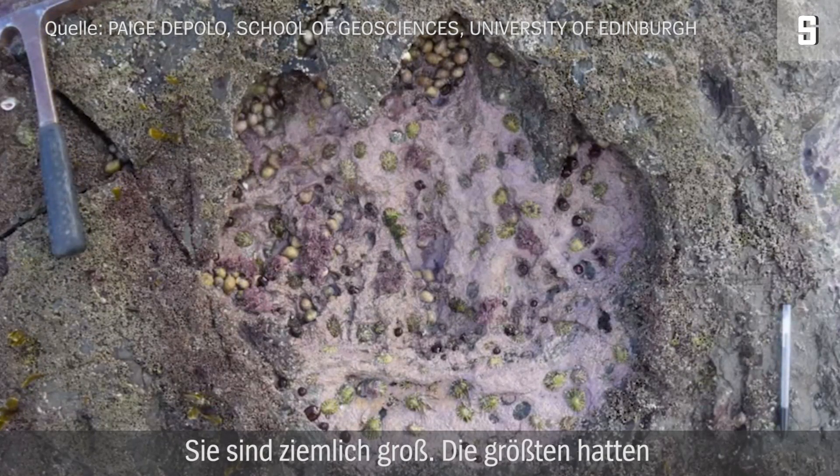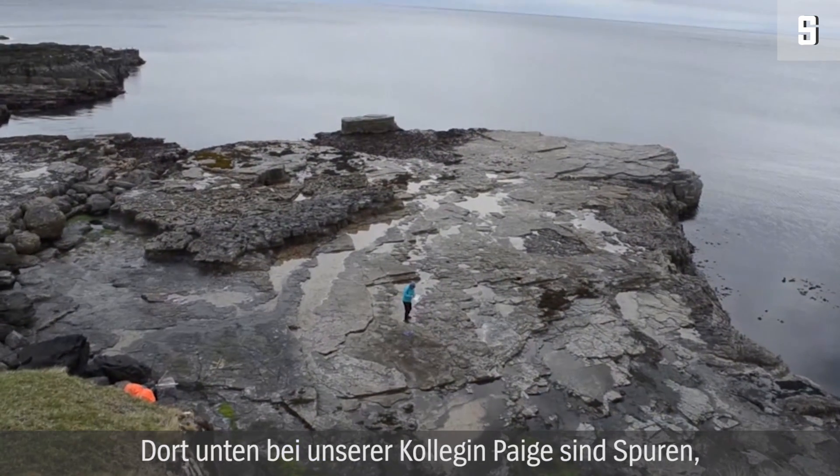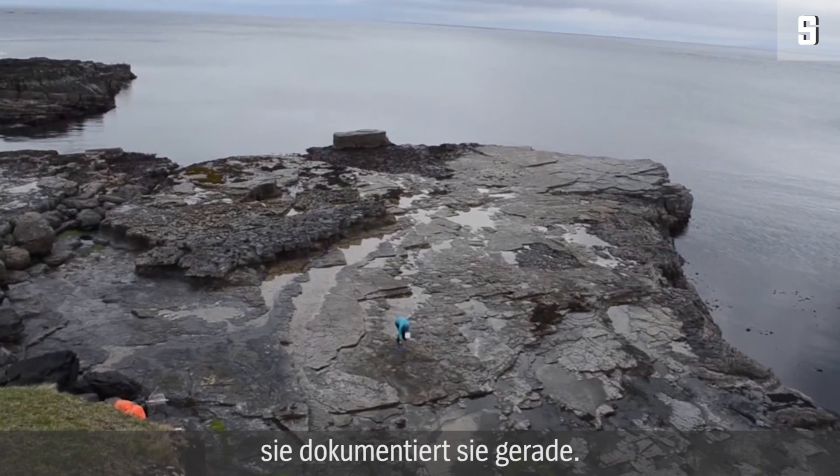They're pretty big, I gotta say. The biggest ones are about 70 centimeters across, so we're talking about car tire size or a bin lid size. These were the tracks made by the big long-necked dinosaurs — the long-neck, pot-belly dinosaurs of the brontosaurus or diplodocus mold. There are tracks down there where Pages is, and she's mapping those tracks.